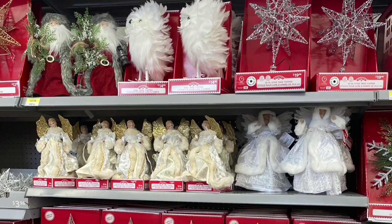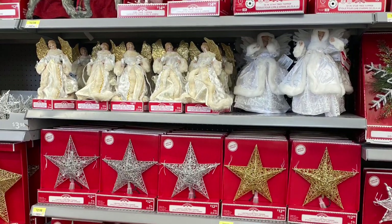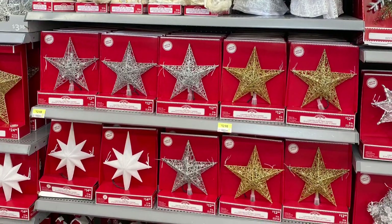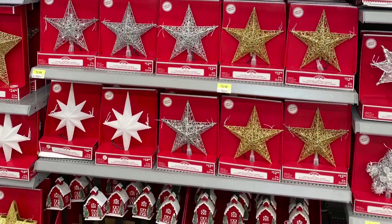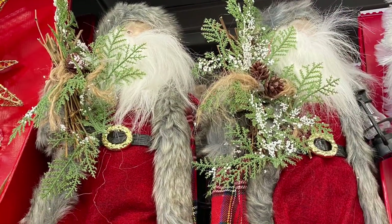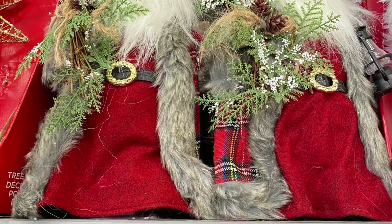And here's some more of the tree toppers. You got the owl I showed you before. There was a Santa that I hadn't seen before. Some angels and the stars. And here's the Santa tree topper for $14.98 — he's got his nice coat on and he's holding a lantern. And here's a close-up.